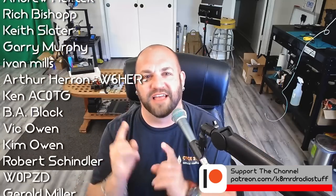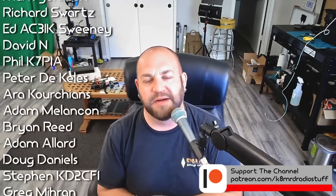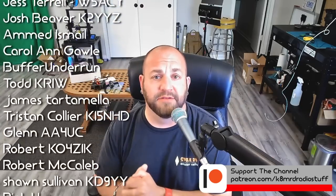Thanks so much for watching. If you have questions for me, shoot me an email at K8MRD at iCloud.com. If you'd like to support the channel, head over to patreon.com/k8mrdradiostuff. You can also follow me on Twitter for some random ham-related posts. Thanks again for watching another episode of K8MRD Radio Stuff — 73, guys.